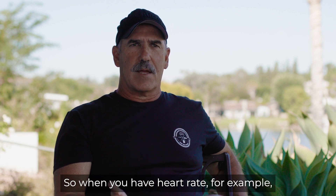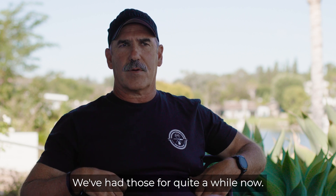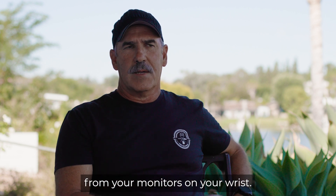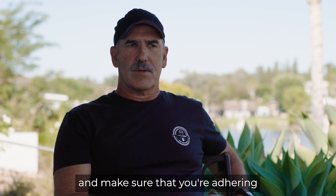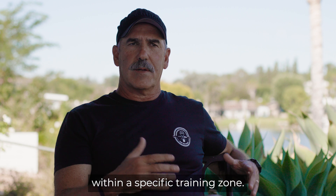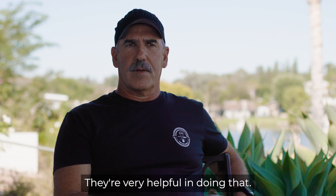When you have heart rate, for example, you have heart rate transmitters that you can wear around the chest — we've had those for quite a while. Now you can actually optically get your heart rate from monitors on your wrist. These devices we can connect with the plan and make sure that you're adhering to what the goal of the training workout was for the day. Heart rate works for the endurance side, keeping you within a specific training zone — very helpful in doing that.